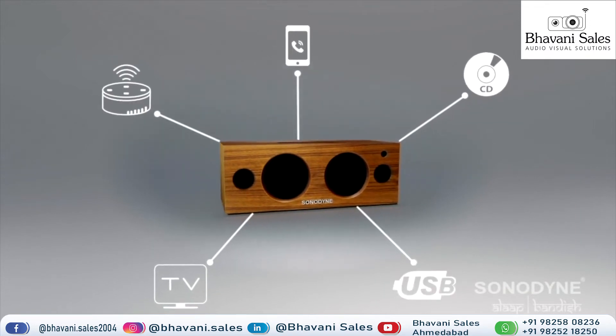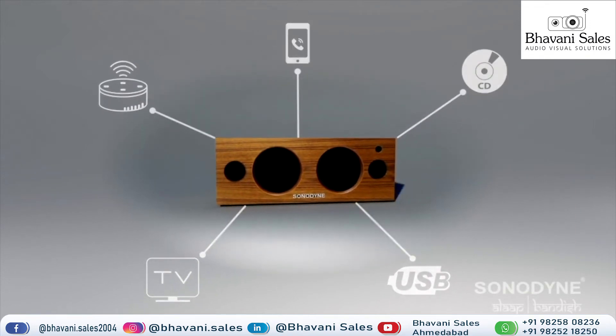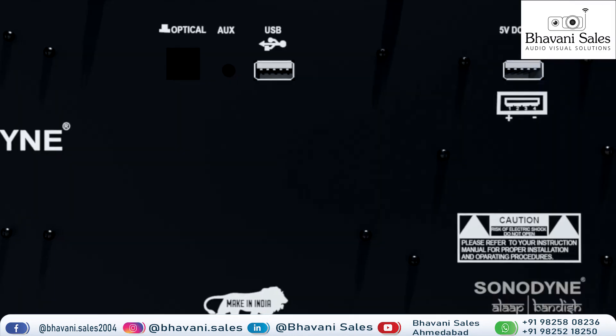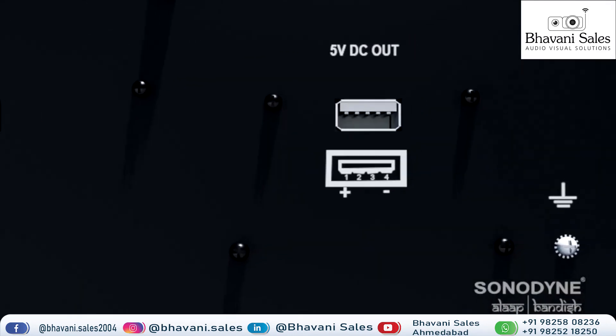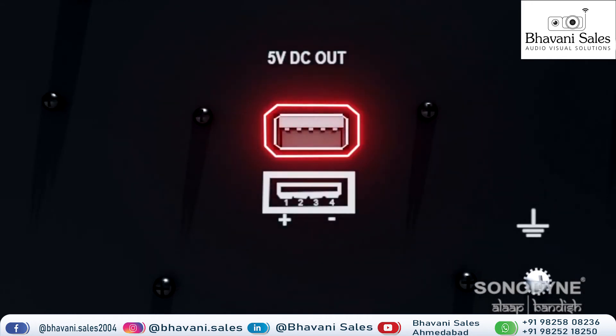Connect to your voice assistant and USB drive to maximize your digital listening experience. A 5V DC output allows you to charge your mobile device or your voice assistant while it's playing.